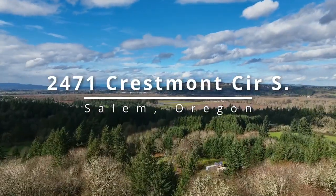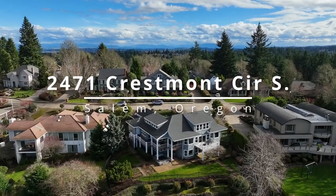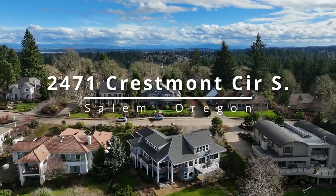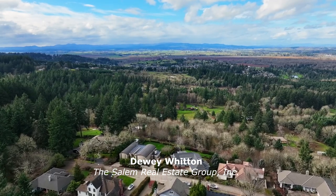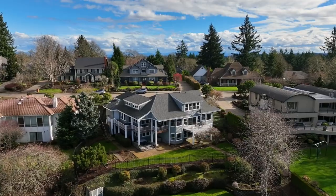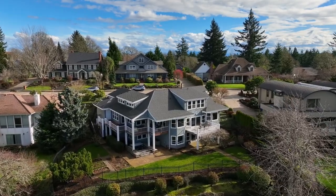Savor exceptional valley and mountain views from this custom home of more than 4,500 square feet on half an acre. It's ideally located in a premier South Salem neighborhood, masterfully crafted to enjoy the best in Northwest living from its multiple decks and entertaining spaces.